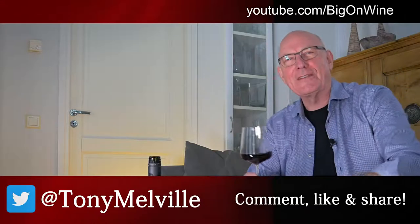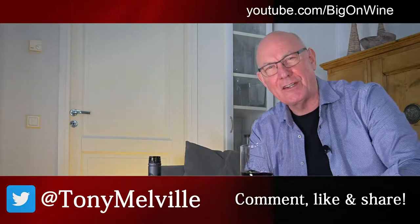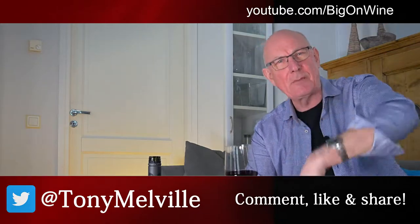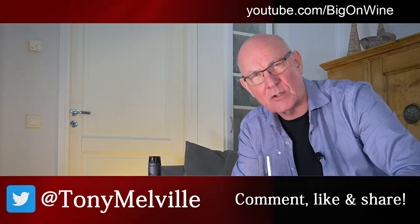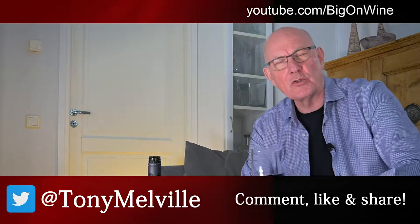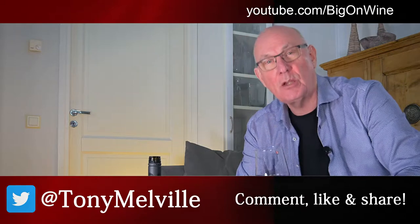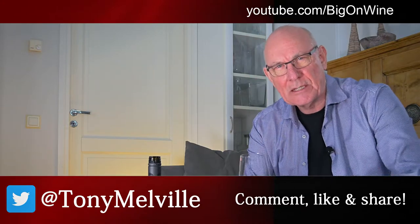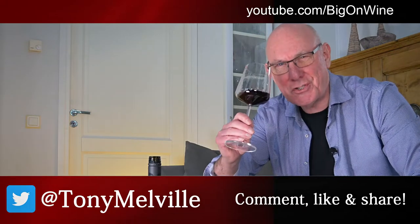Many thanks for watching today's video. Hope you've enjoyed what you've seen and heard. Please feel free to share the video, drop a comment below, and hit that big red button to subscribe. Follow me on all my other social media platforms. I'll be back next week with another great wine of the week. Until we meet again, this is Tony Melville signing off — be good to each other, take care, enjoy your wines, and cheers.